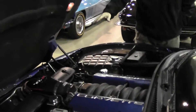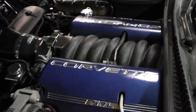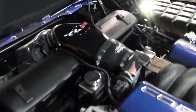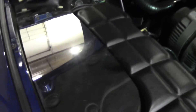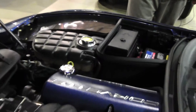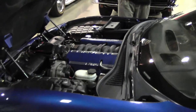Beautifully done engine compartment with the matching covers, the Vortex air intake as I had mentioned, and a couple of chrome accents just to give it a really nice flair for when you take it to your local show. And of course the 5.7 liter, 405 horsepower engine being the main part of the show there.